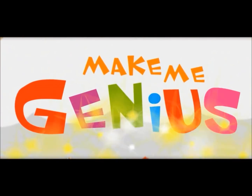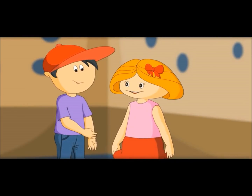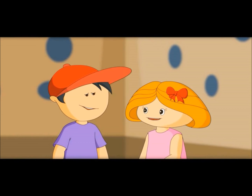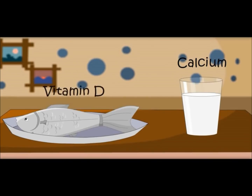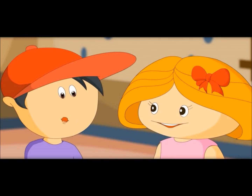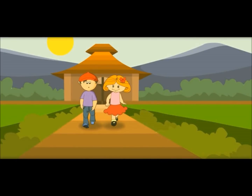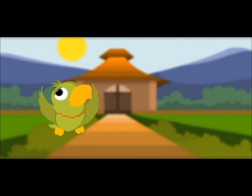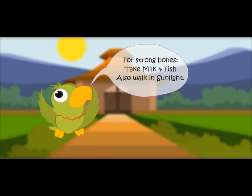Let me show you something. Do you know bones are made of calcium? For strong bones, you need calcium and vitamin D. You get calcium from milk, and you can get vitamin D from fish. Also, we should spend a lot of time in the sunlight — the sun gives us free vitamin D. For strong bones, drink milk and eat fish, and also walk in sunlight.